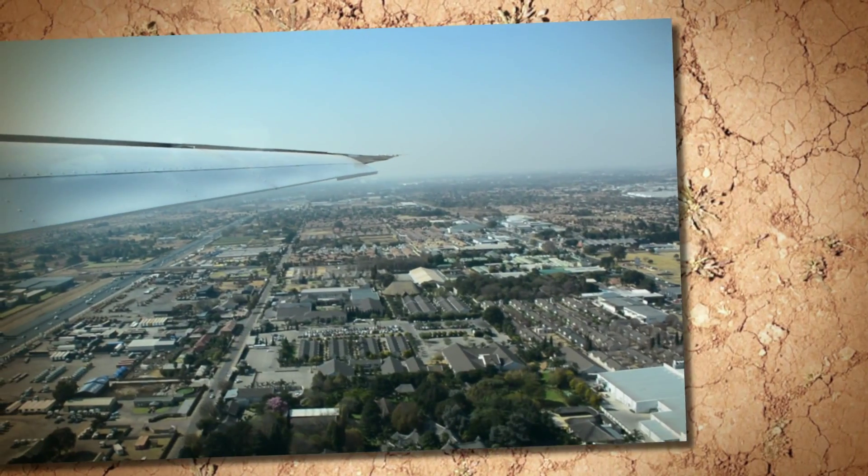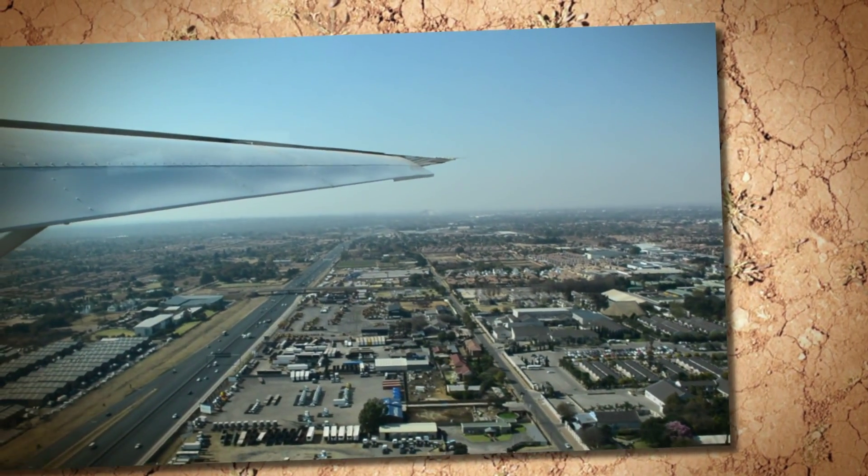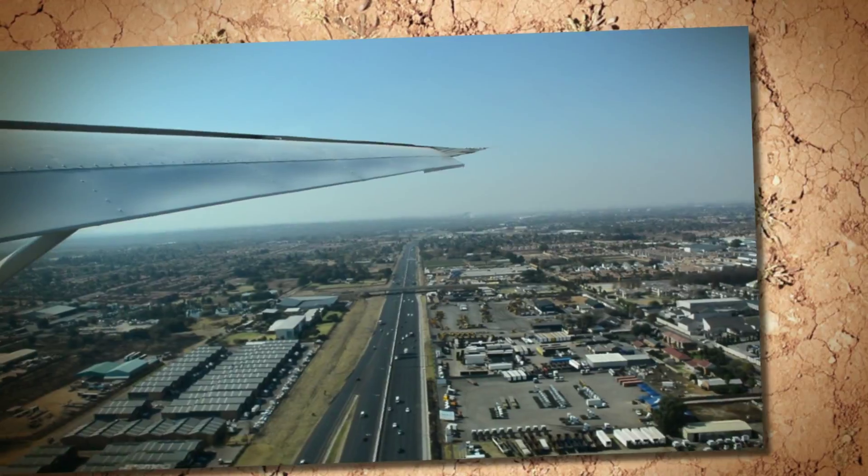Then the guide will explain the constellations here in Africa, where you can see the Southern Cross. Unfortunately, all good things come to an end, and so it's time to head back to Johannesburg Airport.